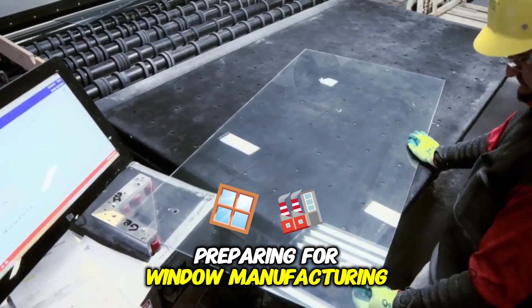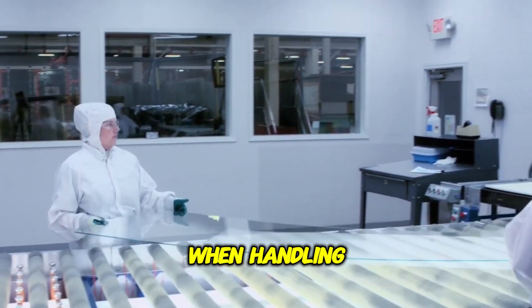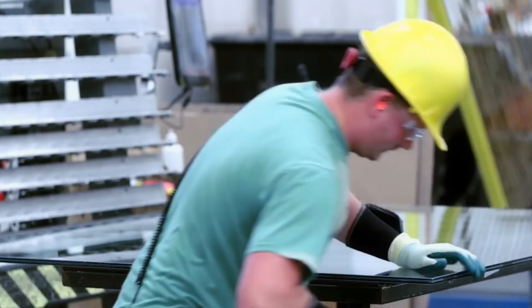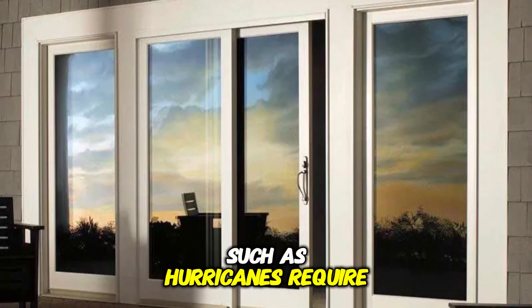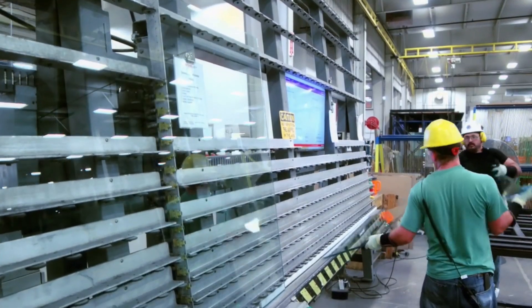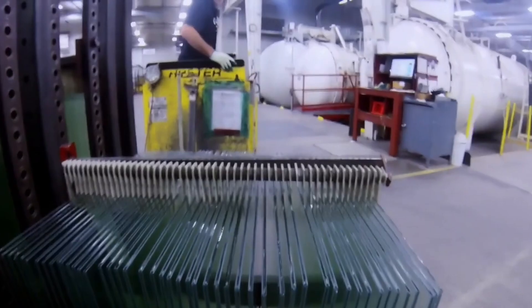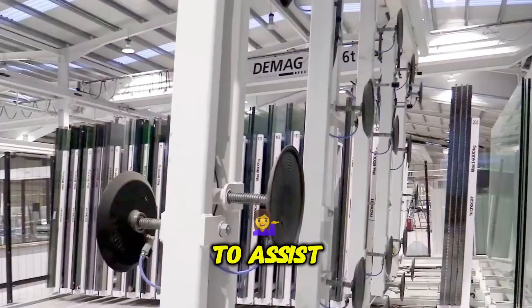At the window manufacturing facility, workers wear protective gear, including Kevlar sleeves, to prevent injuries when handling sharp glass sheets. The production of window panes involves cutting, shaping, and sometimes adding special coatings or tinting to the glass, depending on the desired properties of the window. For instance, windows used in areas prone to extreme weather, such as hurricanes, require specialized coatings to improve their durability. The glass can be very heavy, requiring the use of machinery and tools to assist with handling.